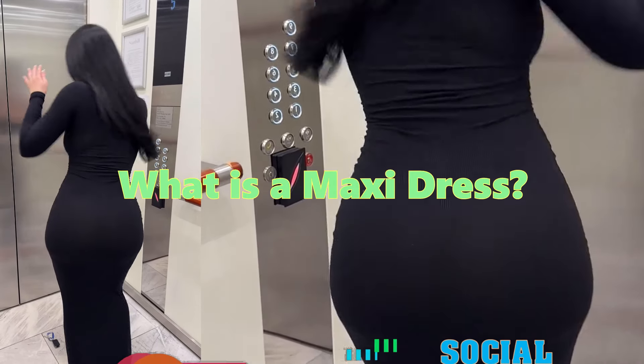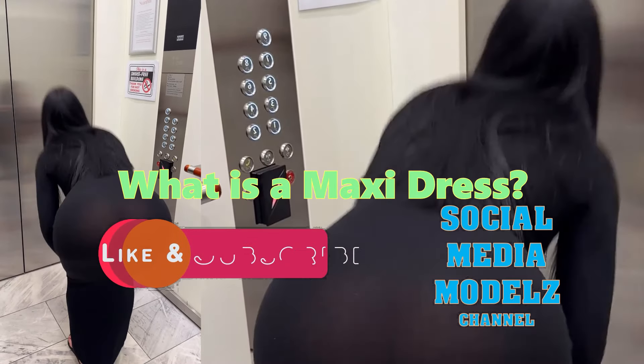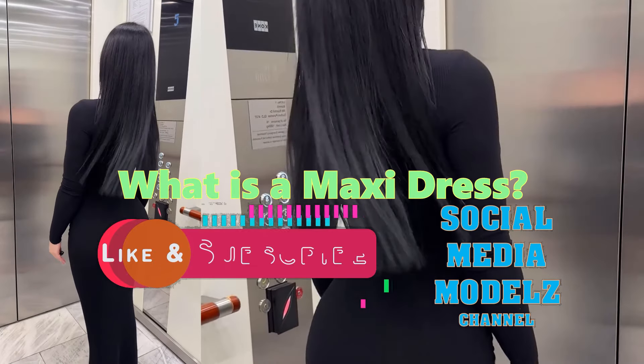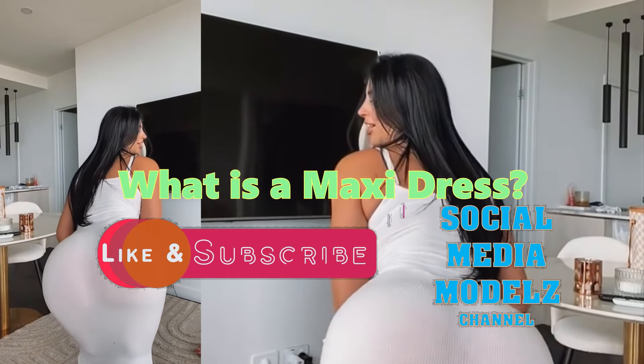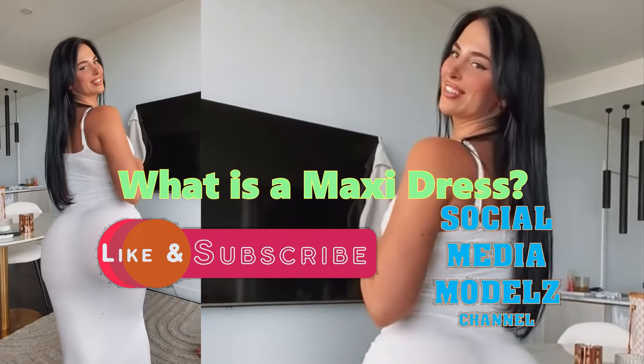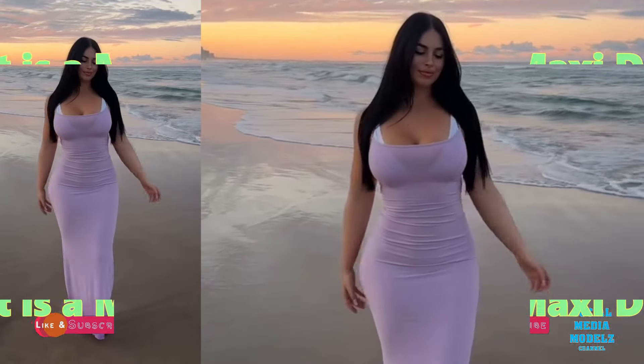Welcome to the Social Media Models Channel. In today's video, we'll be describing a maxi dress. To provide us with visual assistance, our model, Miss Izzy Davis, will try on various maxi dress designs and styles. Let's get started.